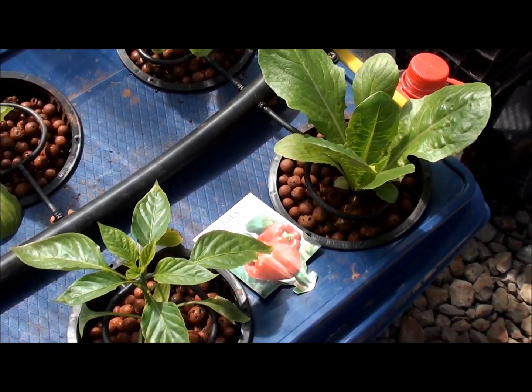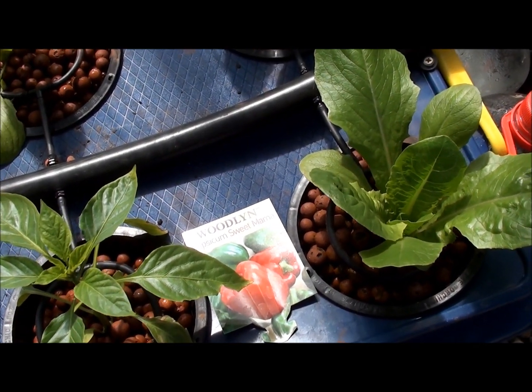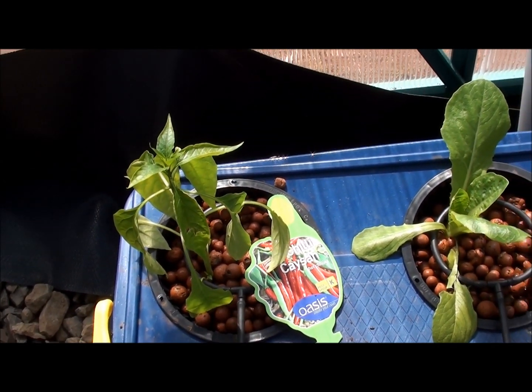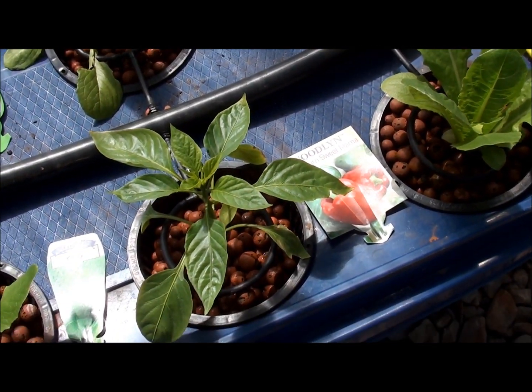Here's another couple of capsicums that I put in where the COS died — there's a red and green capsicum and a hot chilli there. So they weren't doing so well in the channel, so we'll see how they go in the pots.